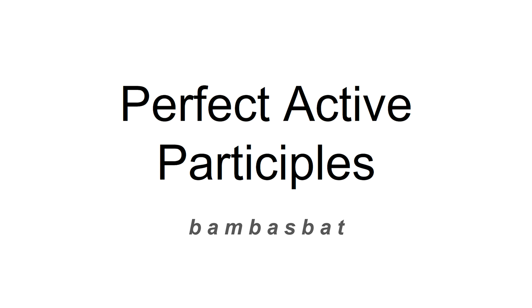In this video, we're going to be looking at perfect active participles. These ones are kind of weird and I will explain why. Welcome back to Bambasbat.